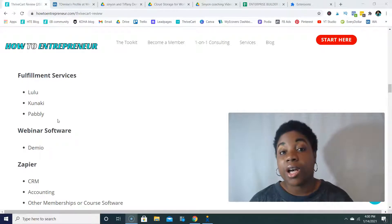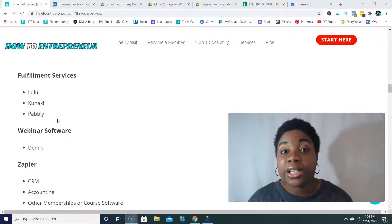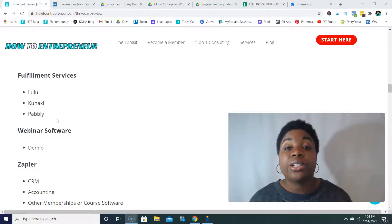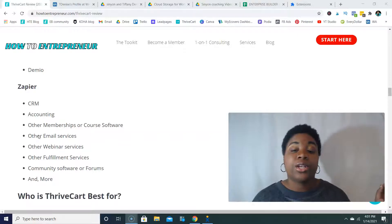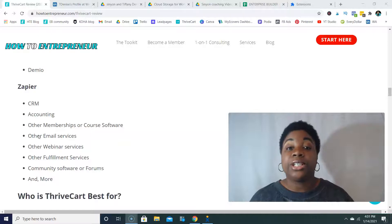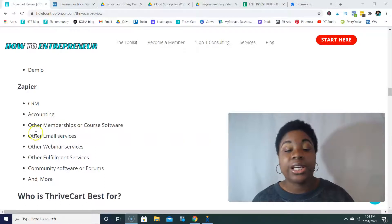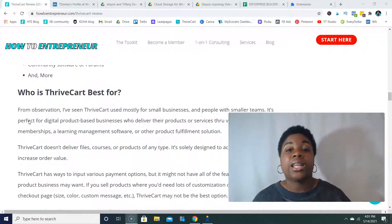For webinar software, if you want to sell paid webinars, people can check out through ThriveCart and it can automatically integrate with Demio to deliver your paid webinar. And then there's Zapier, which opens up a whole lot of other doors — you can connect to CRM, accounting, other memberships or course software that doesn't directly connect to ThriveCart. For example, I've connected Zapier and Podia to ThriveCart, along with other email services, webinar services, fulfillment services, and community software.